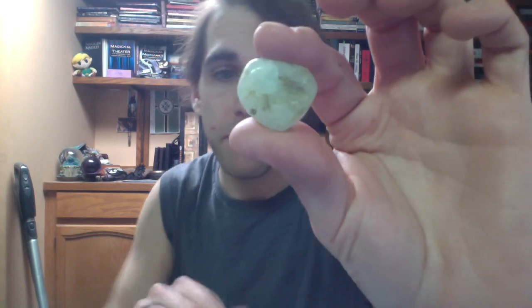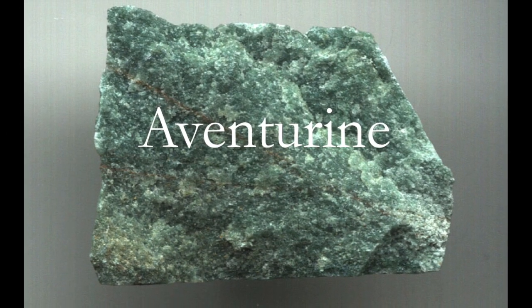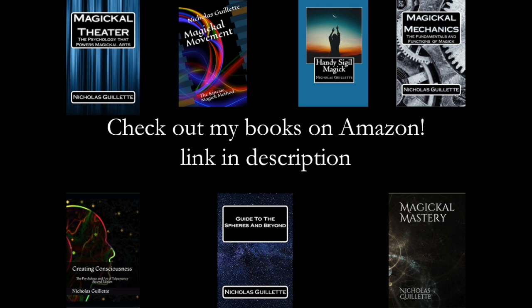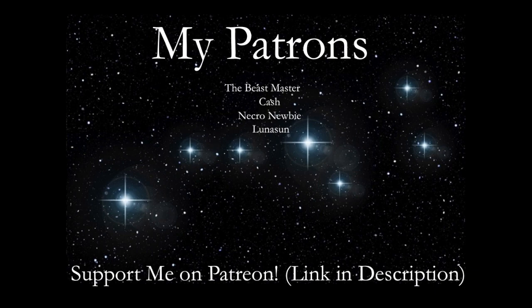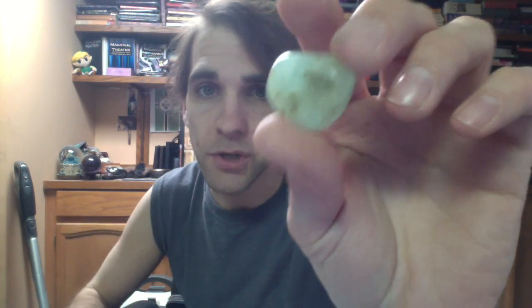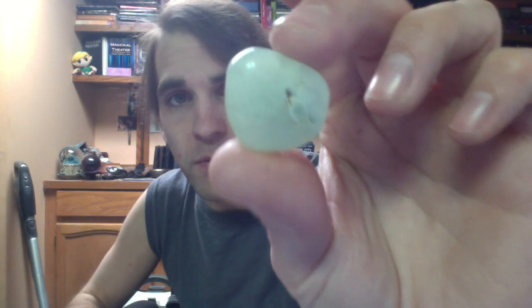Our next stone is this little shiny one right here — Aventurine. The sample of Aventurine that I have right here is quite small, kind of the same size as a lot of the different stones that I've shown you guys. But this particular one is a green one.